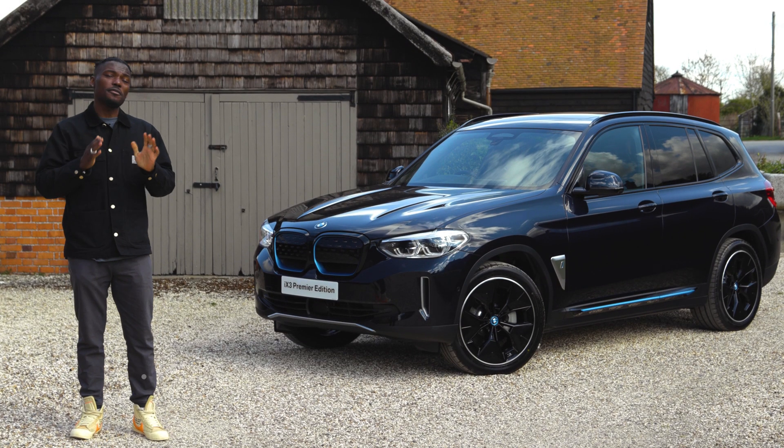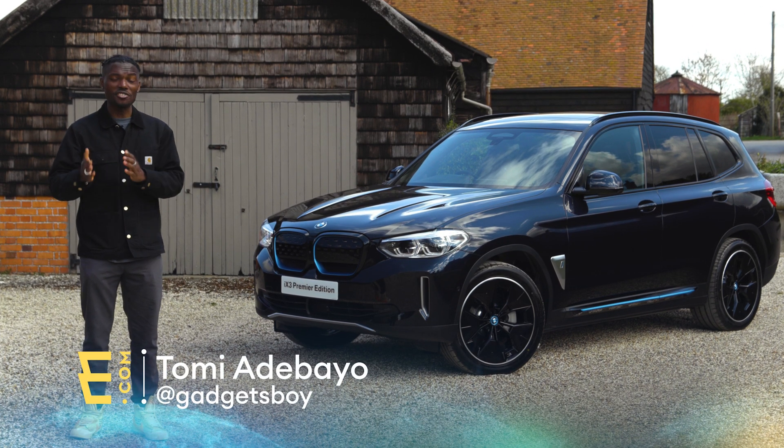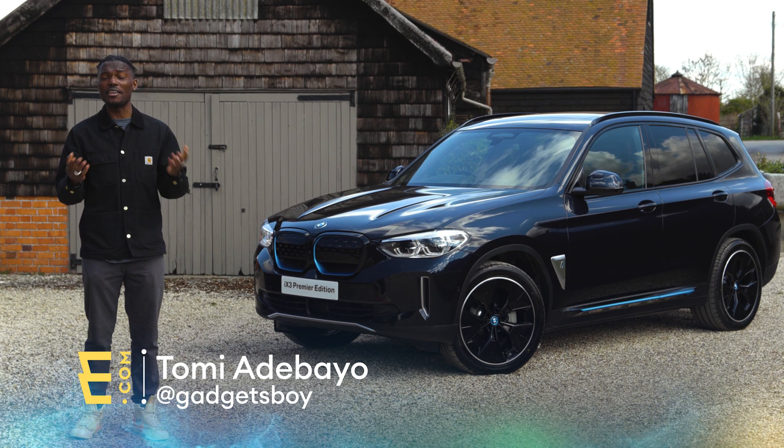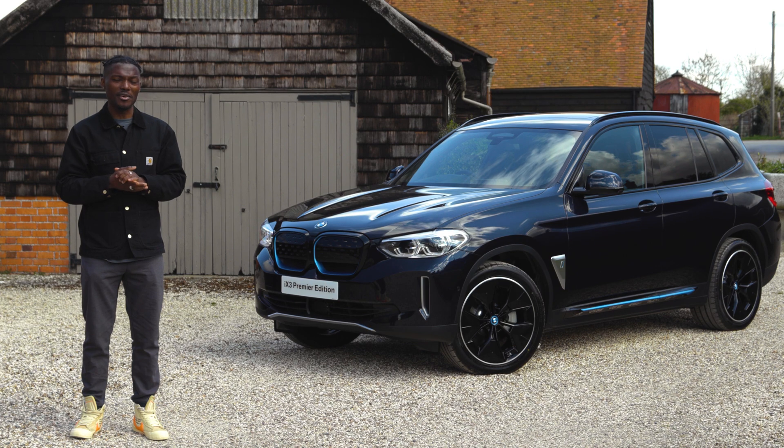This is BMW's first full electric SUV, the BMW iX3. It looks fantastic. There's so much to like about it, like the range of 285 miles WLTP, but there are also a few things lacking as well.